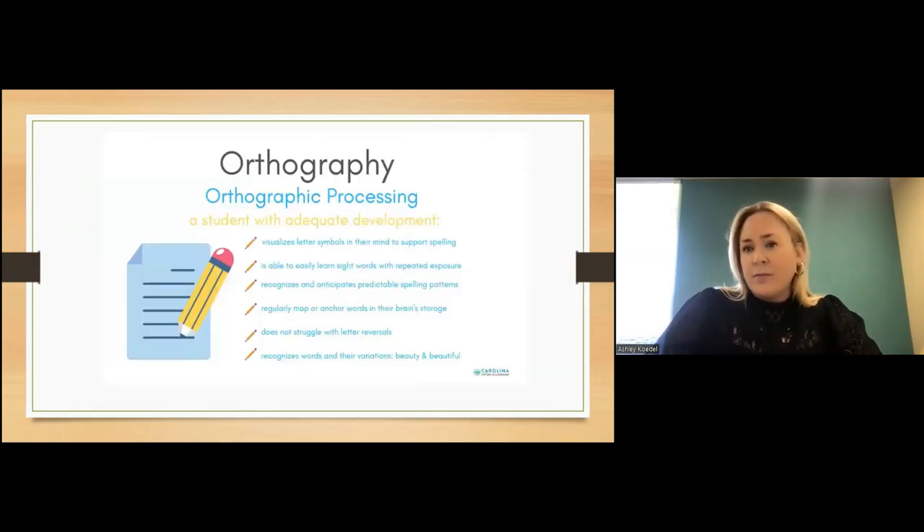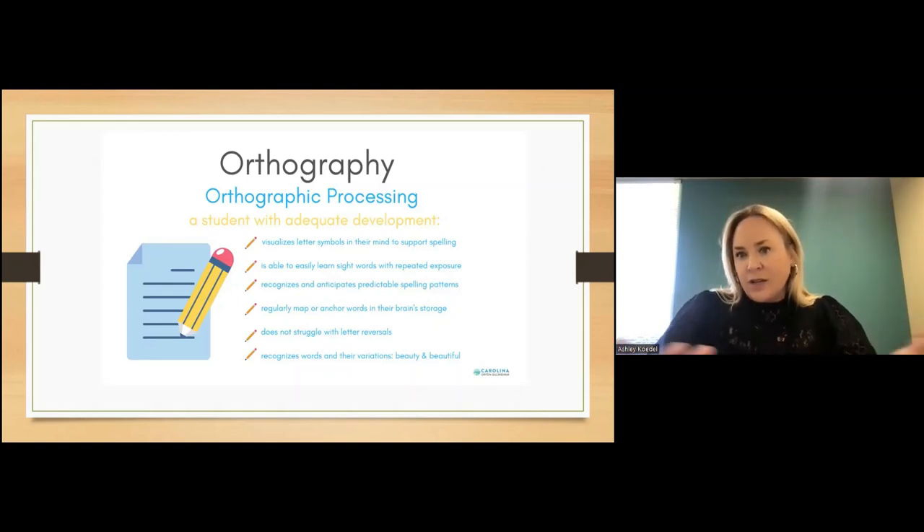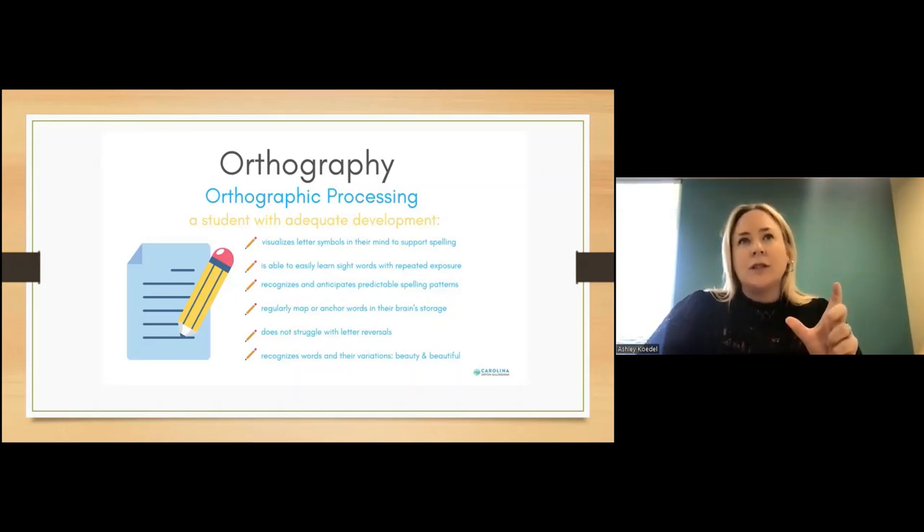Orthography is the other important component. Orthographic processing is, in simple form, the ability to understand that certain letter combinations make certain sounds. A larger piece of this is understanding that certain letter strings follow certain patterns, which supports spelling development. This is also largely what we rely on to recognize sight words — we are recognizing a certain visual combination of letters and we know that word.